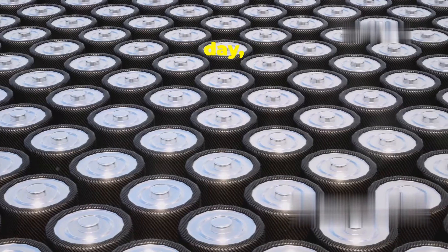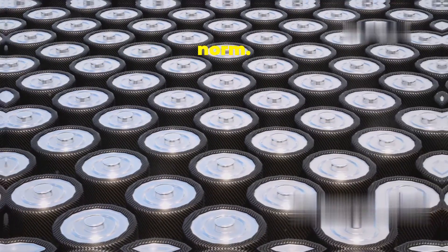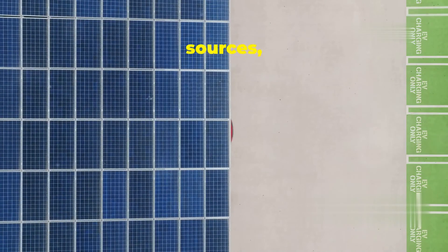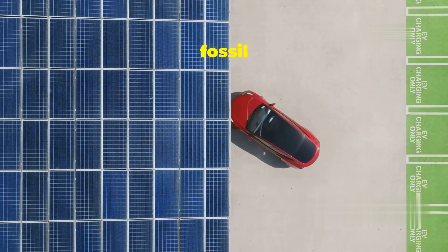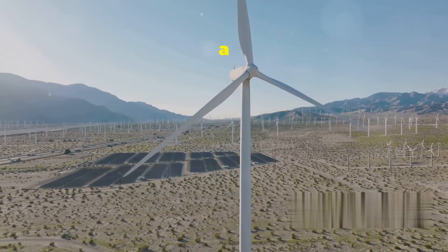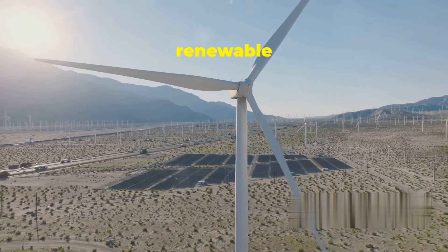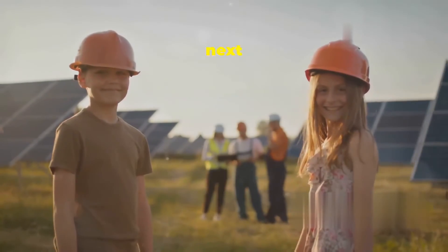Every day, new advancements bring us closer to a world where clean energy is the norm. Imagine living in a community where all energy comes from renewable sources, stored and managed efficiently — no more reliance on fossil fuels, no more pollution, just clean sustainable power. This isn't just a dream; it's becoming a reality in many parts of the world, as countries invest in renewable energy and storage solutions.